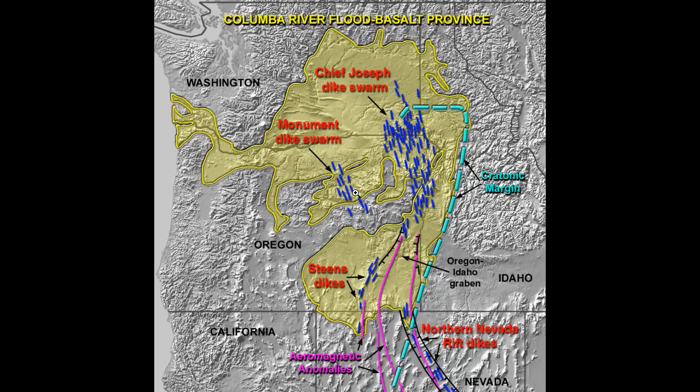I'll refer you back to Nick Zentner from Central Washington University, one of my mentors who got me started in geology. I just love following his work. He does a fantastic hour-long video on the floods and covers it way better than I could — he's been teaching geology there for 25 years.